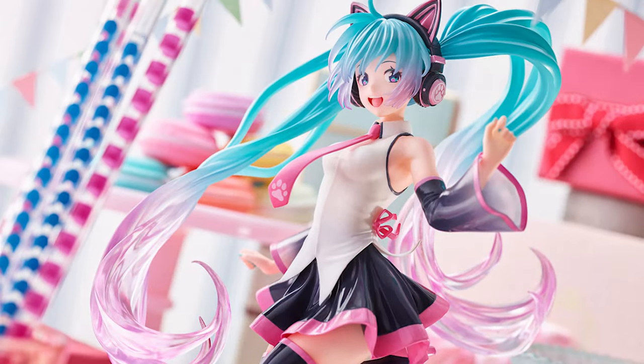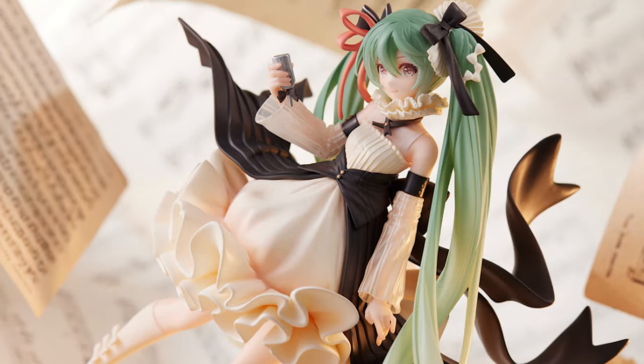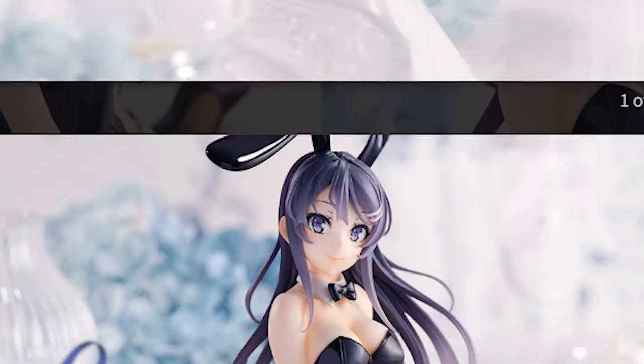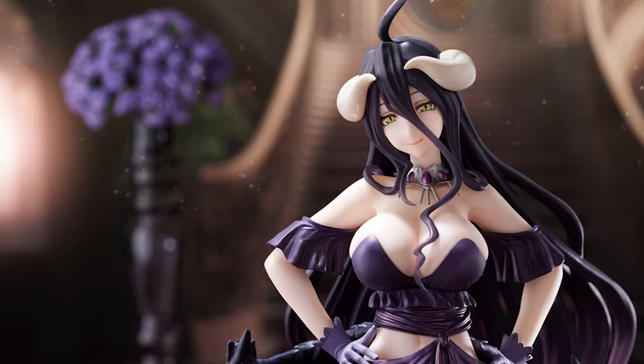At the moment, most of Artist's Masterpiece's figures have been of Hatsune Miku, because it's Miku. But they also have figures for other characters like Rem from Re:Zero, Mai from Bunny Girl Senpai, and recently, Albedo from Overlord.